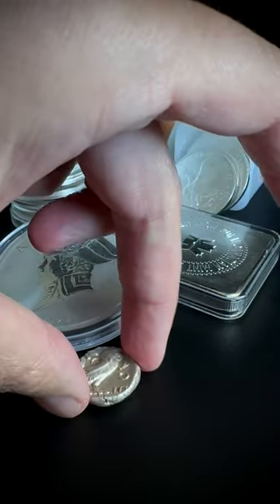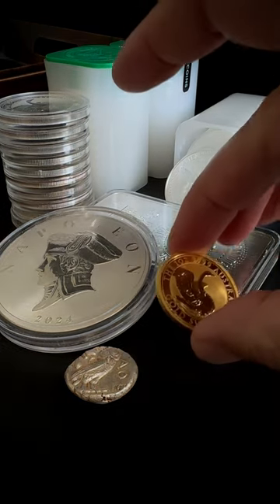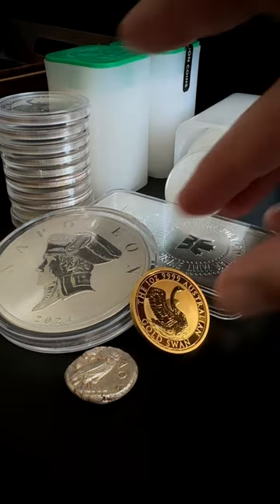To be specific, let's add this Athenian Owl — it's another 17 grams of pure silver. So just going off the metal value, this stack of silver would be worth one ounce of gold.